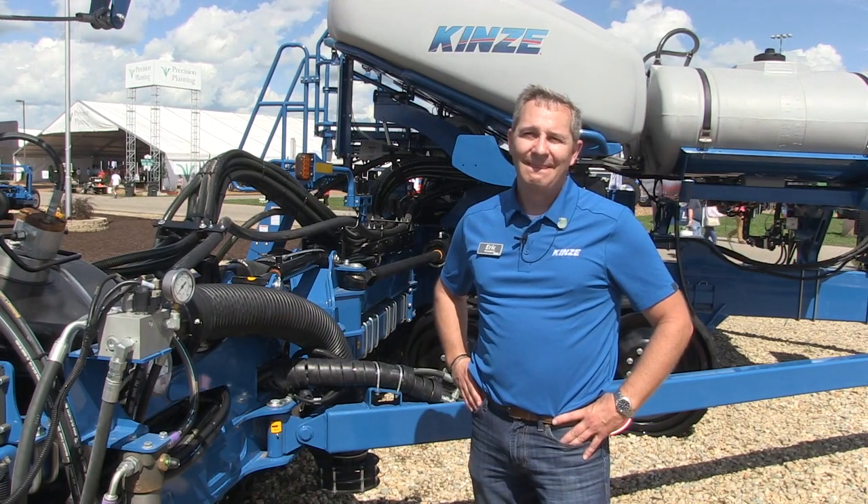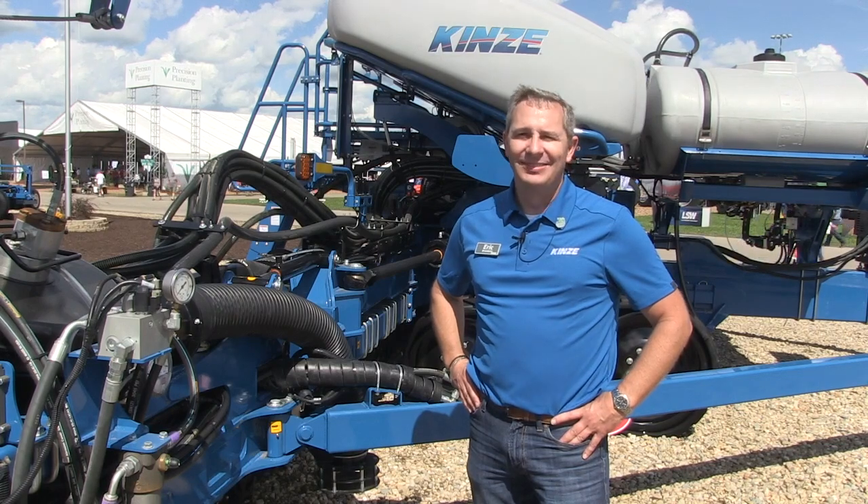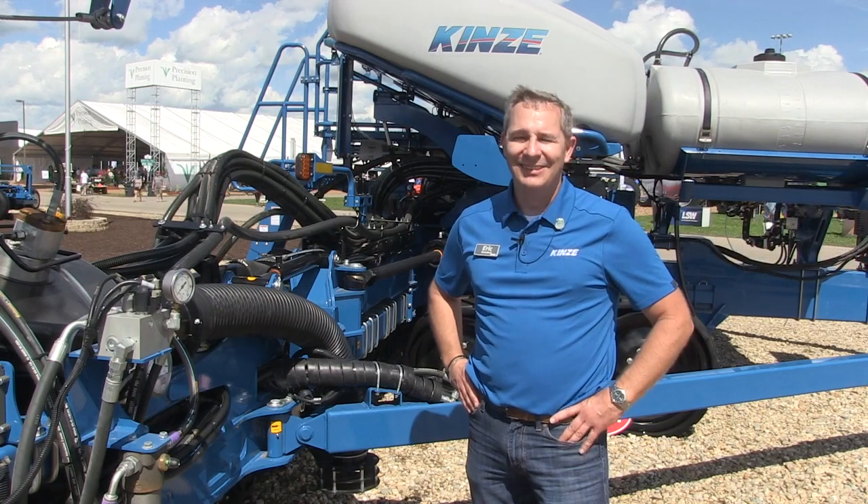Great stuff — more things for you and I to talk about in the future. Thank you for your time, and thanks for being on Real Agriculture.